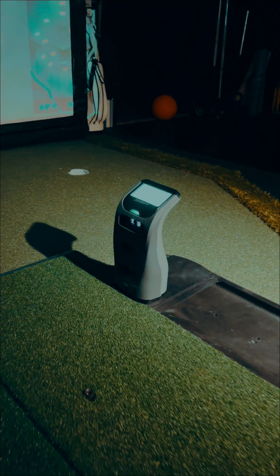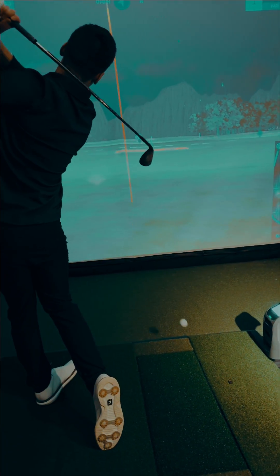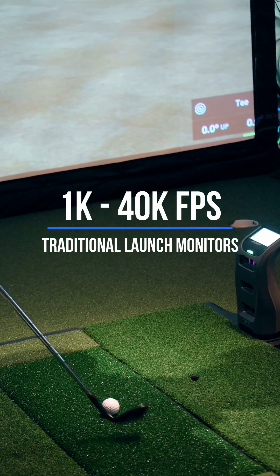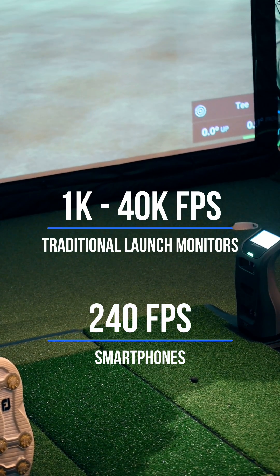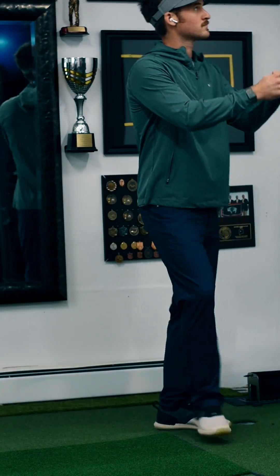Traditional launch monitors are the gold standard of golf analytics, and some of these devices can capture images at up to 40,000 frames per second. But they're expensive. Now, your smartphone can capture 240 frames per second — pretty big gap, right? Well, your smartphone might not capture the same high-speed rate that some of these devices do, but we've designed a way to capture other data points that your smartphone does have.